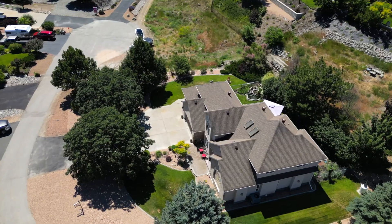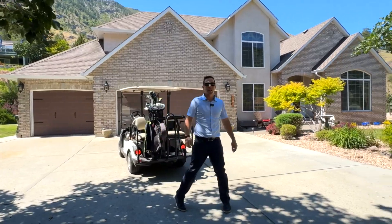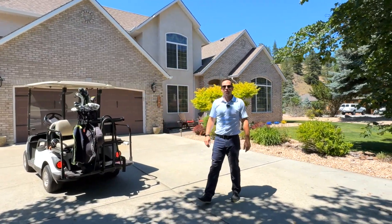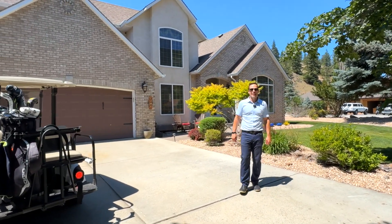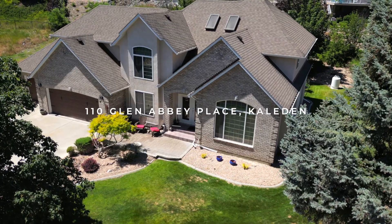Welcome to this stunning executive home that sits on .29 of an acre at St. Andrews-by-the-Lake. I'm Brendan from the Newhouse team, and I'm very excited to show you all the details of our latest listing at 110 Glen Abbey Place.